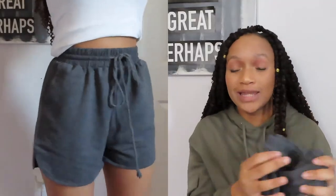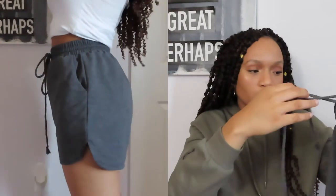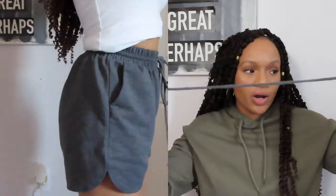The last bottom I purchased was this pair of gray shorts. They're super basic but extremely comfortable — I wore them to bed last night. The only thing I don't like about them is that the strings are extremely long for no reason.